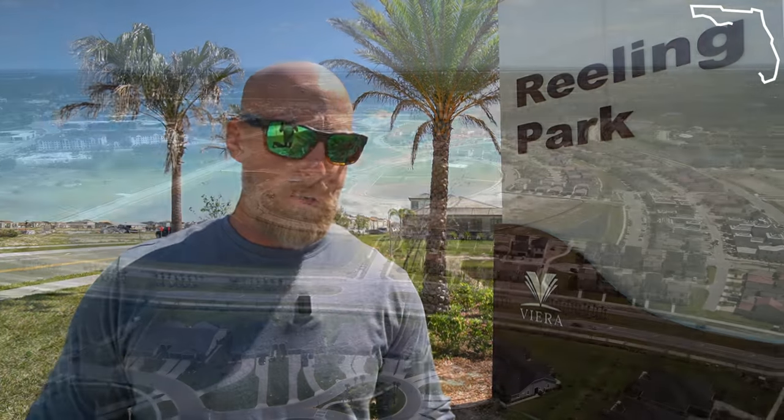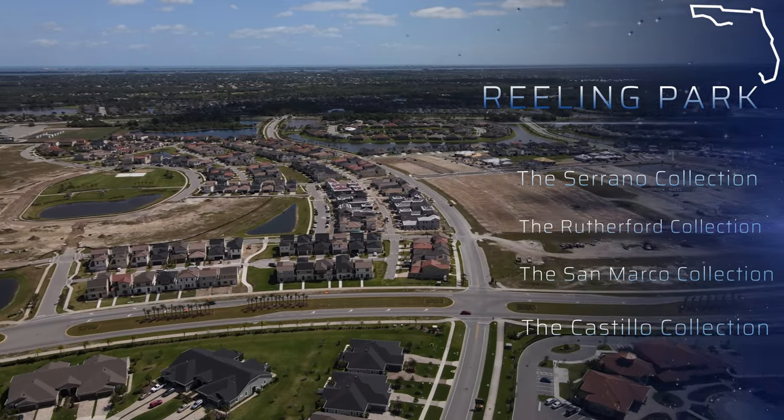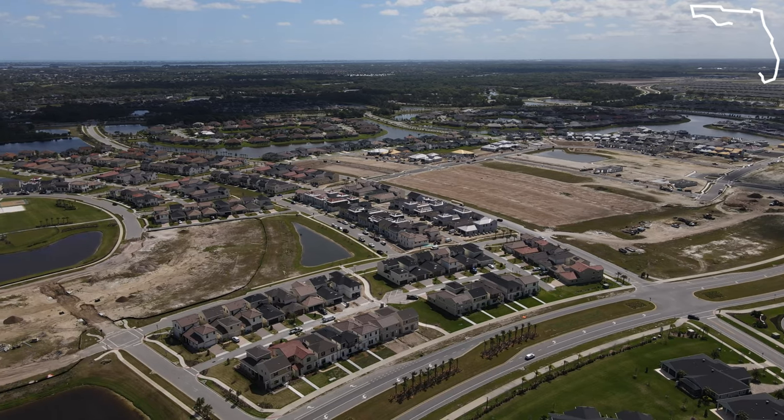It's a little intimidating at first, but when you really break down the cost it's really not that expensive, especially when you compare it to other communities. So to start off, Vieira does have a master association — essentially it's the Central Vieira Community Association — that comes in at about $230 a year. From there, each Reeling Park community has four different collections: the Rutherford, the Serrano, and then the Zero Lot Lines — the Castillo and the San Marco. All four of those actually have a different association.